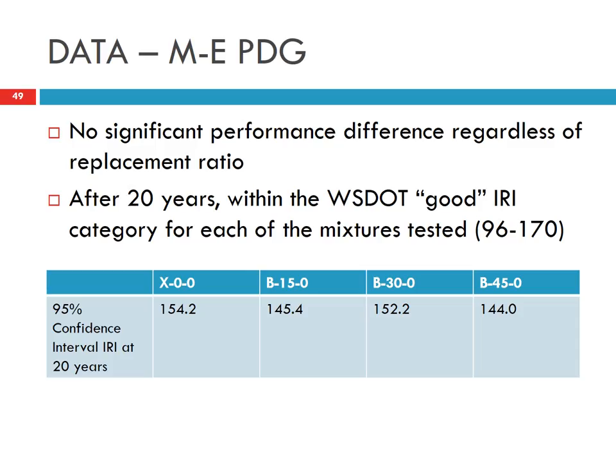We also input the test results into the mechanistic-empirical pavement design guide to predict pavement performance. After 20 years, traditional control concrete gives about 154 IRI (International Roughness Index). With different RCA percentages, we don't see significant change from the control mix, suggesting that the use of RCA does not affect concrete pavement performance.